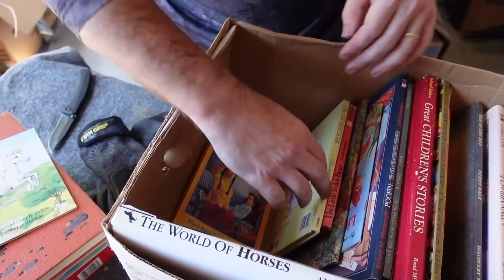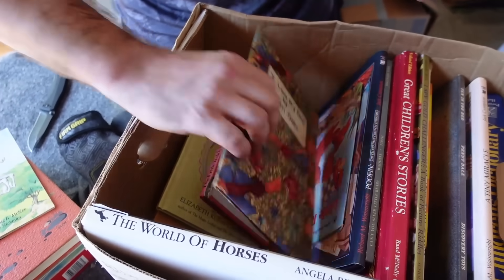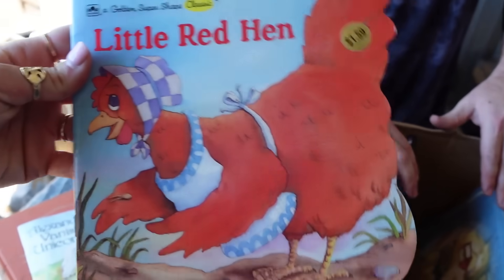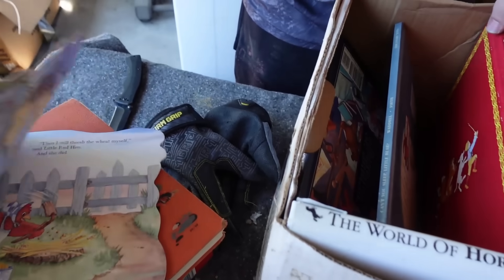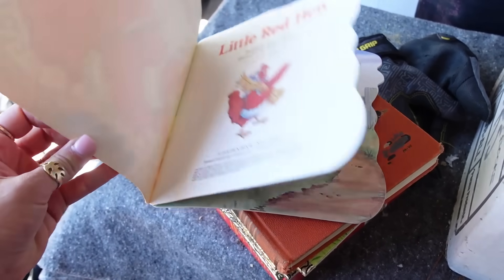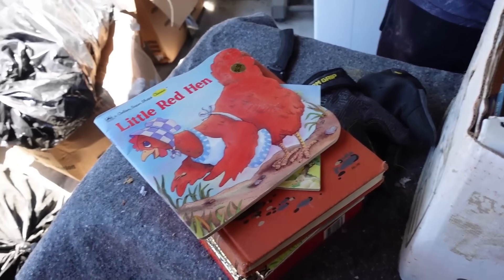We got another book. We might have to look some of these books up. Little Red Hen — is that one of your faves? These are some old children's books. As you can tell right here, there's nothing behind these — this is just a mattress and a box spring and there ain't nothing there.